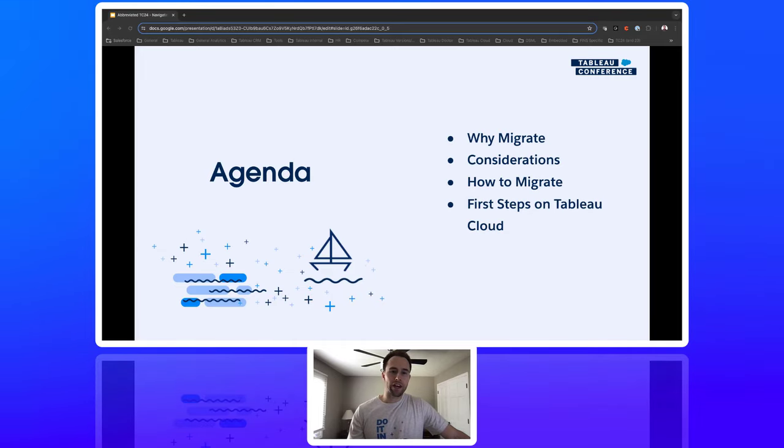Here's our agenda today: what are the benefits of a migration to Tableau Cloud? What are some things to take into consideration and how to evaluate your environment? What are the options, strategies, and resources available for migration? And how to set up your new Tableau Cloud environment and monitor it?